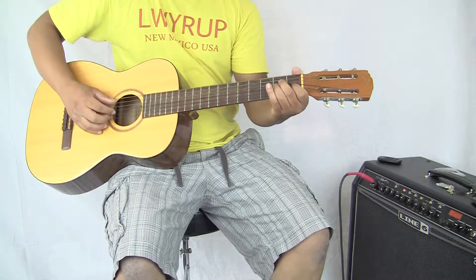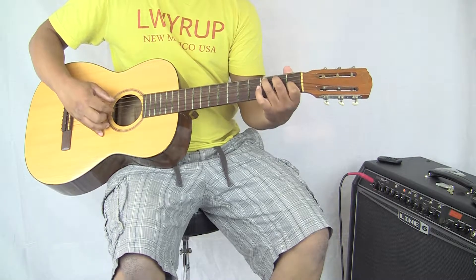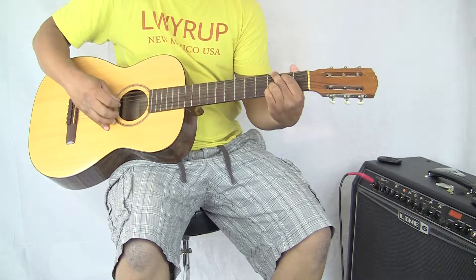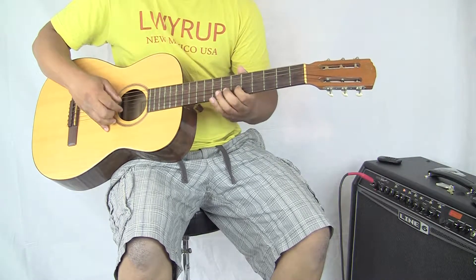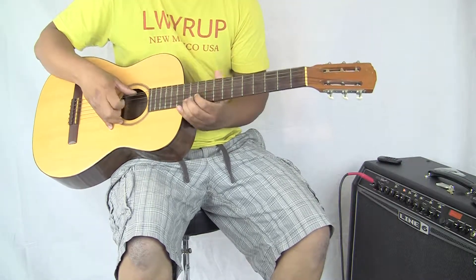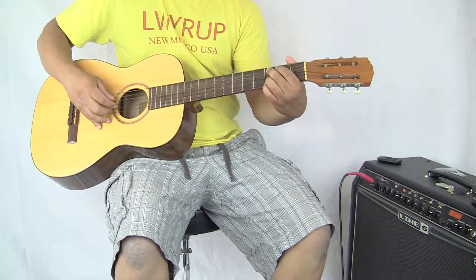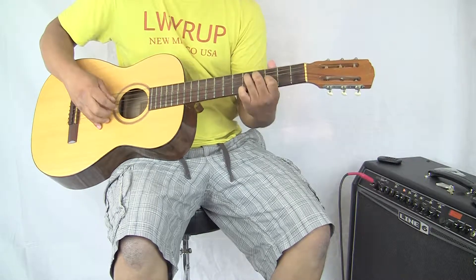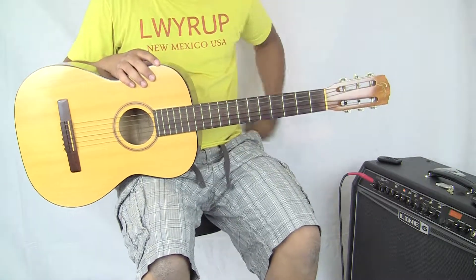It sounds amazing. Sounds beautiful, and it even looks amazing. It looks fantastic.